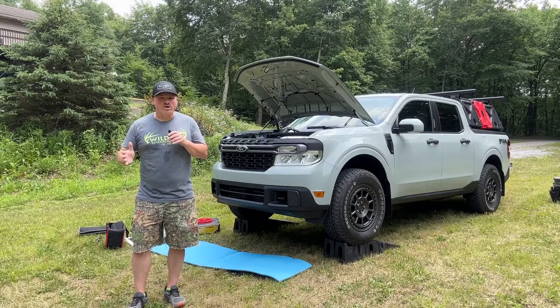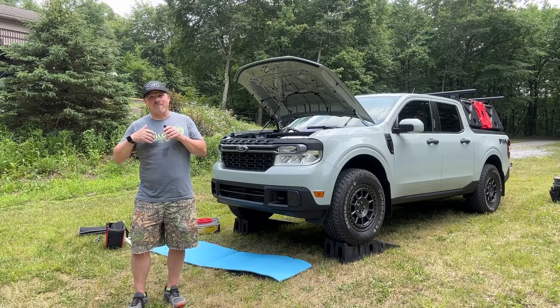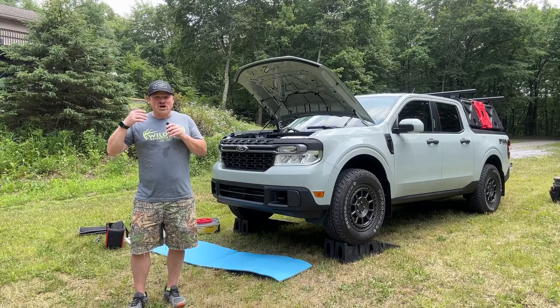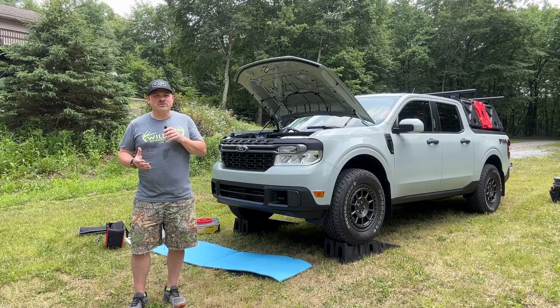Today we're going to be talking about oil changes and the Ford Maverick. One topic that I see come up again and again in online forums is: what kind of oil should I be running in my truck, how often should I be changing the oil, and how do I actually do the job if I want to change the oil myself?